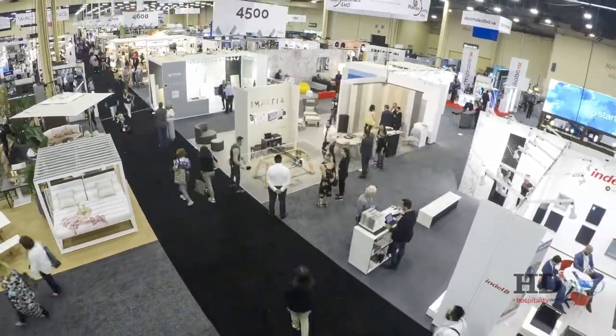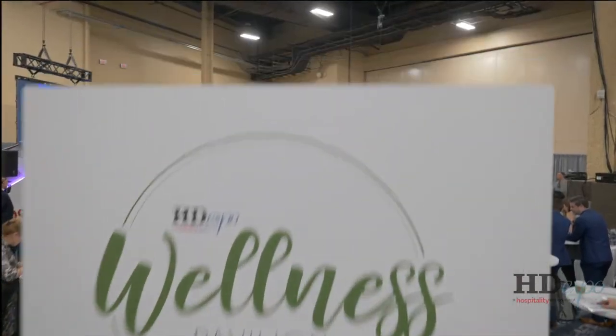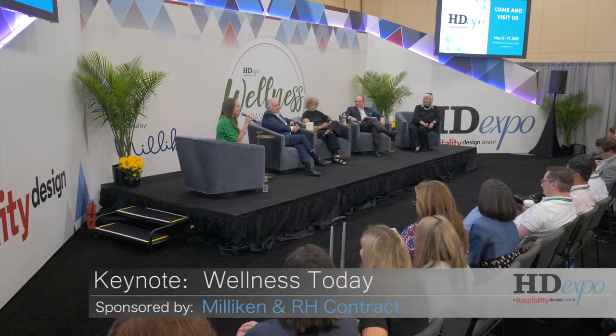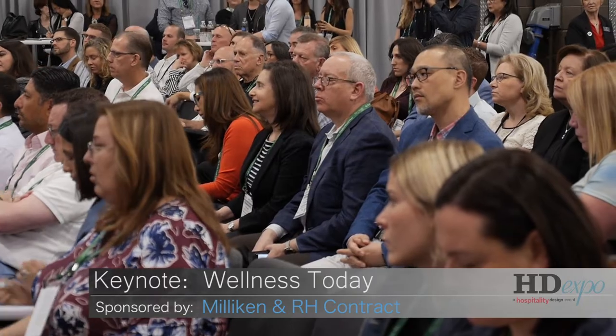One of the most visited areas on the show floor this year was the brand new Wellness Pavilion. Curated by Hospitality Design Magazine and in partnership with the Well Building Institute and NEWH, sessions explored not only the big brands integrating wellness, but also the upstarts redefining the market.